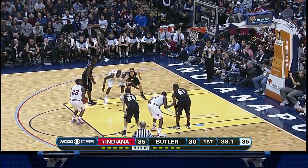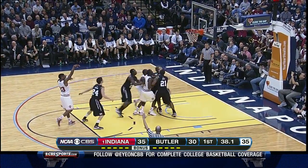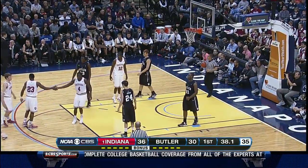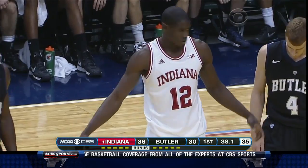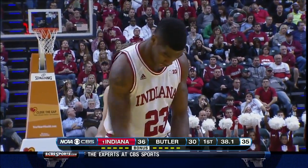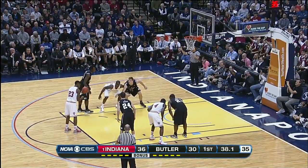Practice is one thing, but the meter goes up about 20% when you get in front of 17,000 to 18,000 people and it's live game action. There's only one way to get acclimated to that, and that's to be in the mix. Well, they say he can dunk on a 12-foot rim, so I'm not sure he needs the extra juice.